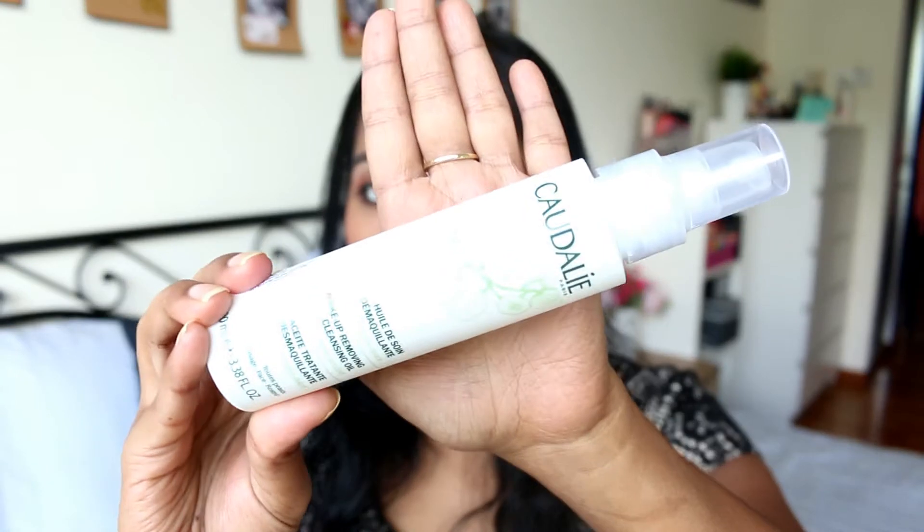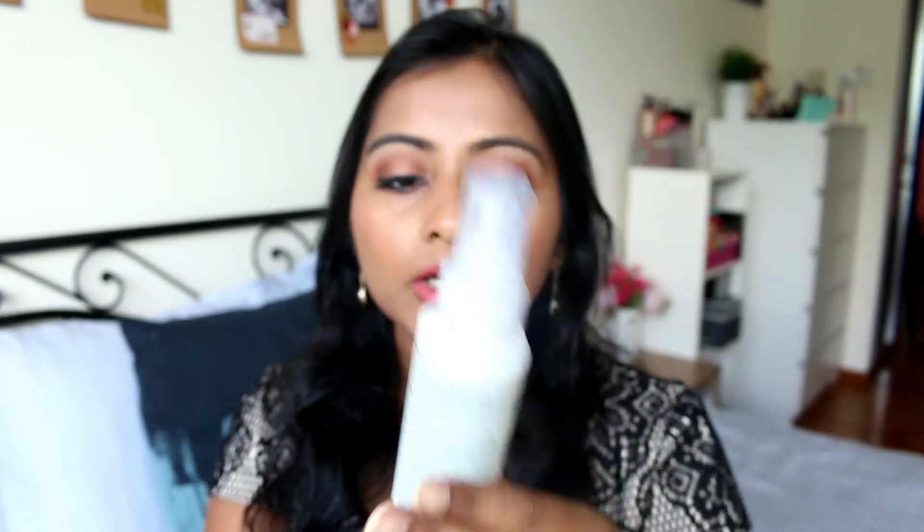Then I got some skincare from Sephora as well — this is the Caudalie Cleansing Oil. Caudalie is a sort of high-end brand and this was around $30 to $35. I used my 10% off discount and got it for a little less. I have used their micellar water — the Caudalie micellar water is amazing, one of my favorites, probably the best micellar water I've tried. I have the smaller size currently, so this cleansing oil is something I wanted to try.